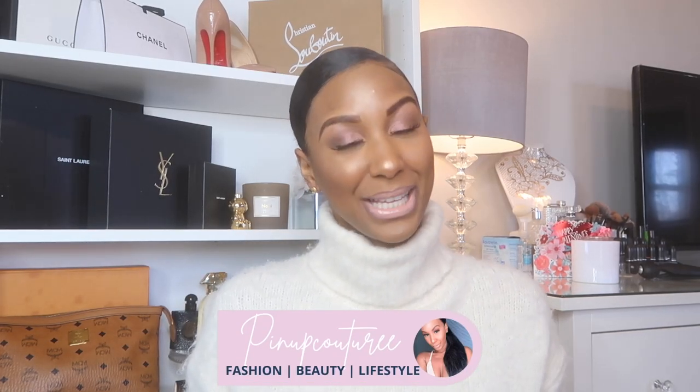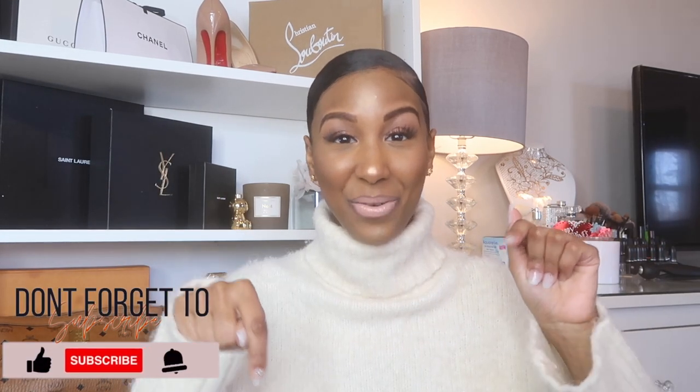What is up, my couture click, and welcome back to my channel. If this is your first time clicking on one of my videos, hi, my name is Jasmine, I go by Pen of Couture with two E's at the end. I'm giving you guys my February favorites and my February fails — the products I've been loving and some that were a little womp womp this month. Don't forget to subscribe and follow me on Instagram at Pen of Couture with two E's at the end.